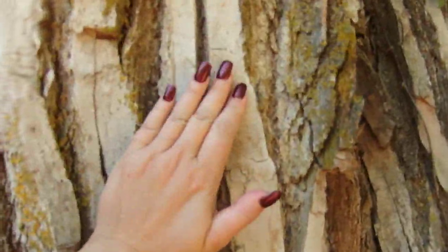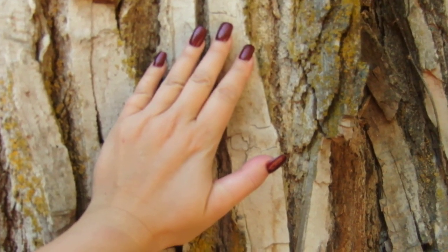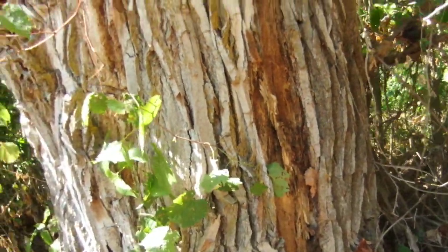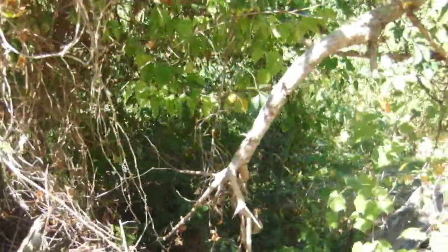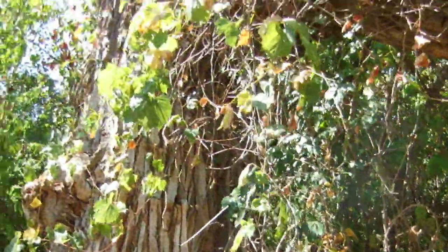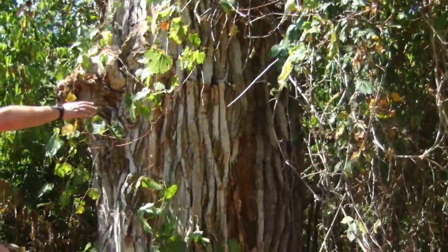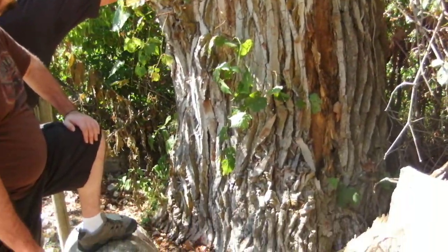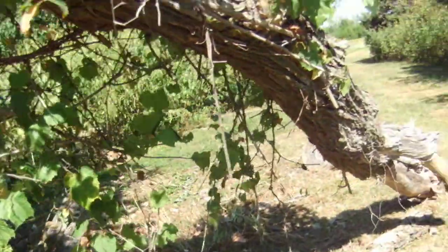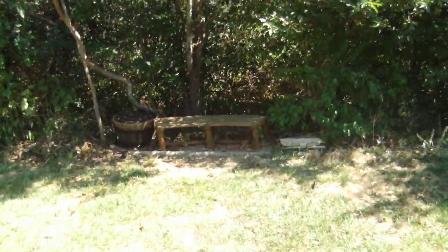I need to touch the tree. This tree dates to around 1901 or 1910, somewhere around there. That is really neat. They also put a bench if you want to sit and reflect.